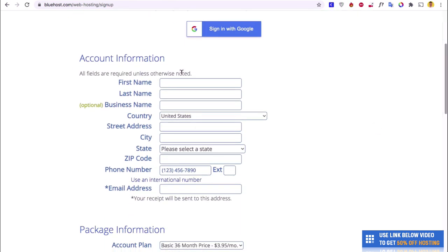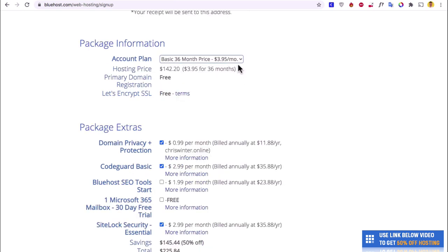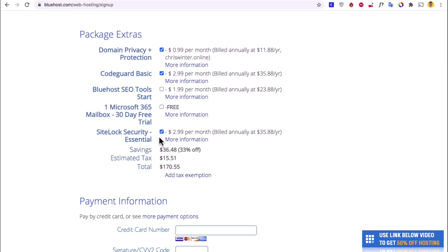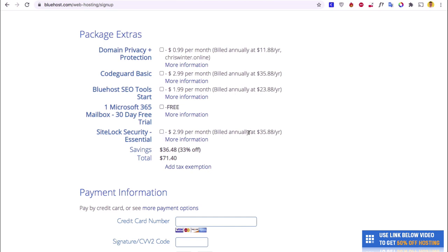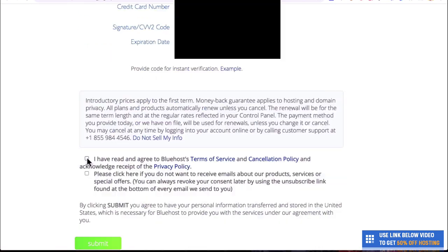Now I'm going to put in my account information and choose which plan I want. With hosting, it generally gets cheaper the longer you stay with the company — 36 months is $3.95 versus 12 months at $5.95. If you know you're going to have the website for longer than a year, it's probably best to go for the longer version and save some money. They're also going to try and upsell you on things like domain privacy and code guard — you really don't need these, so deselect them and that'll save you a good $50.